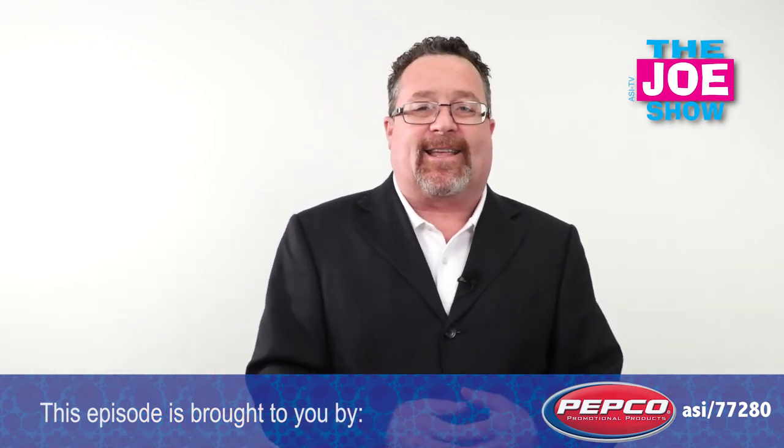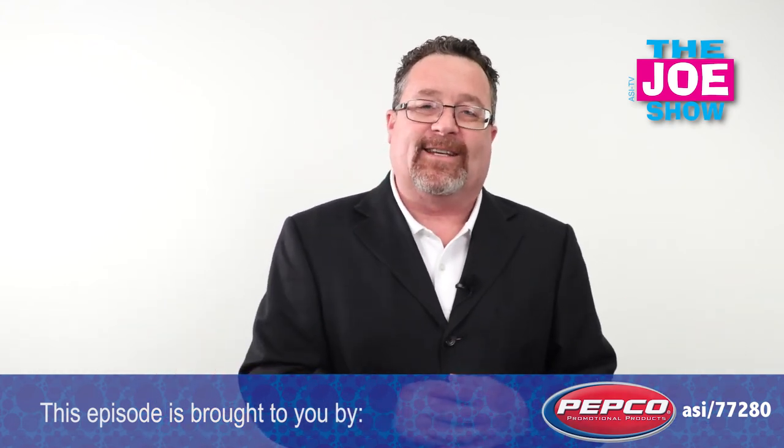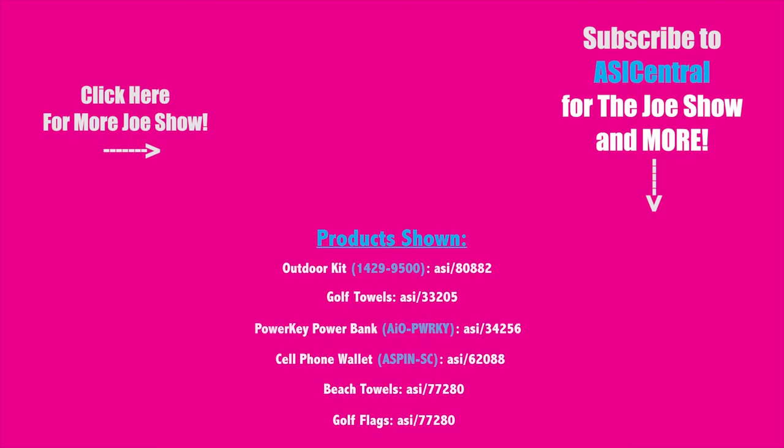Well, that's all the time we had today. Thanks a lot for watching. This is ASI TV. We'll see you next time.